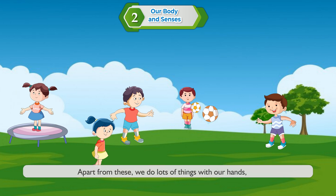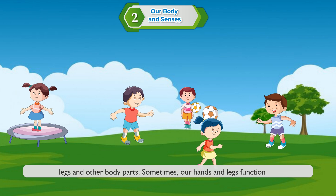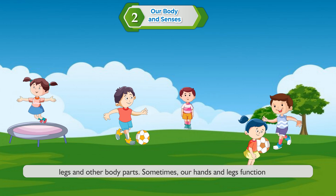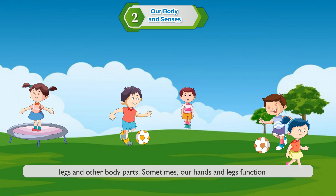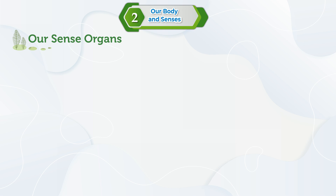Apart from these, we do lots of things with our hands, legs, and other body parts. Sometimes our hands and legs function together to perform various activities.